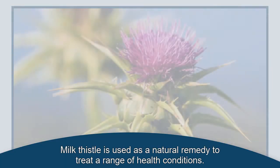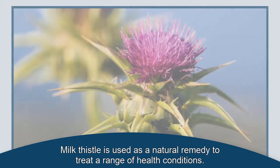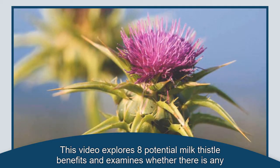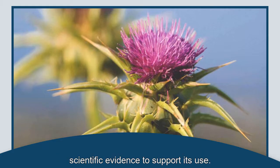Milk thistle is used as a natural remedy to treat a range of health conditions. But are there any proven health benefits of milk thistle? This video explores eight potential milk thistle benefits and examines whether there is any scientific evidence to support its use.